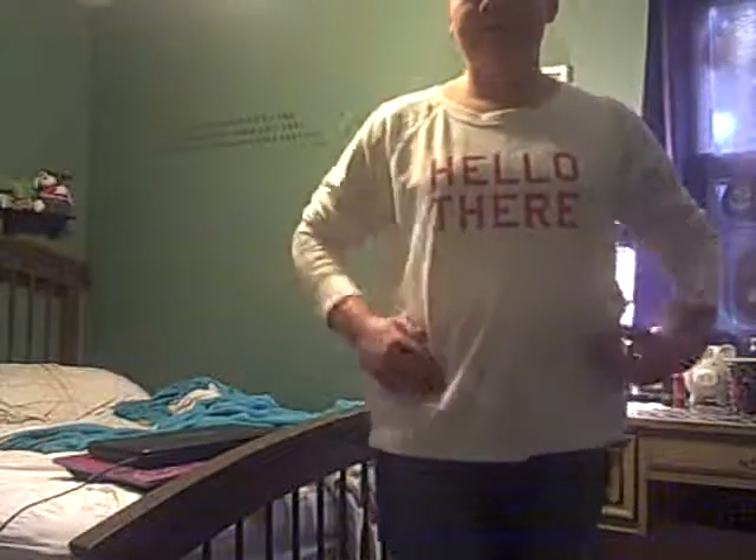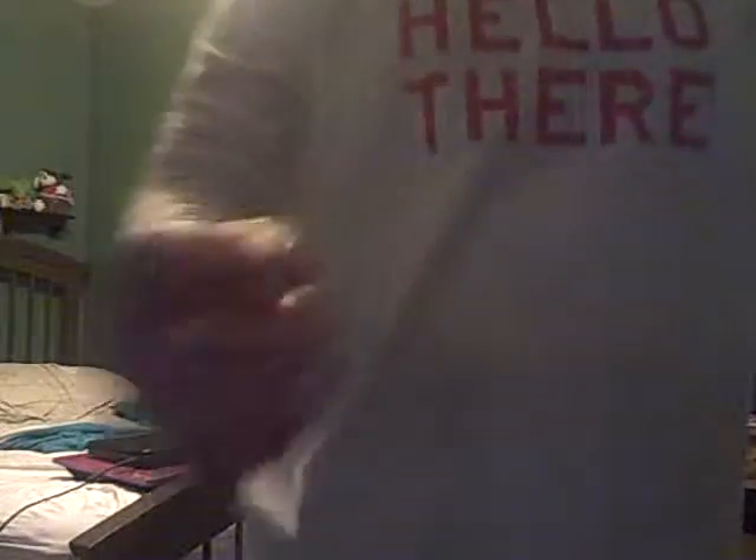Alright, so I'm wearing this really cute sweatshirt from Old Navy that says 'Hello There' in pink and it's white. Then I'm wearing these jeans from Route 21 and my boots from Shoe Carnival. No jewelry, just my double piercings.